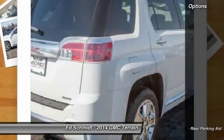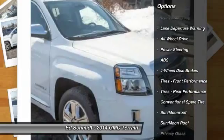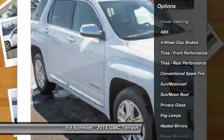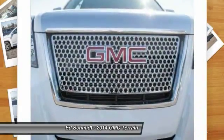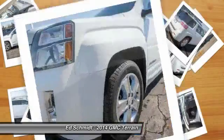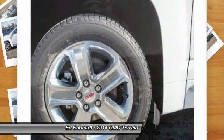Here are some of this vehicle's great options: power passenger seat, traction control, steering wheel audio controls, remote engine start, stability control, anti-lock braking system, all-wheel drive, air conditioning, adjustable steering wheel, power steering.